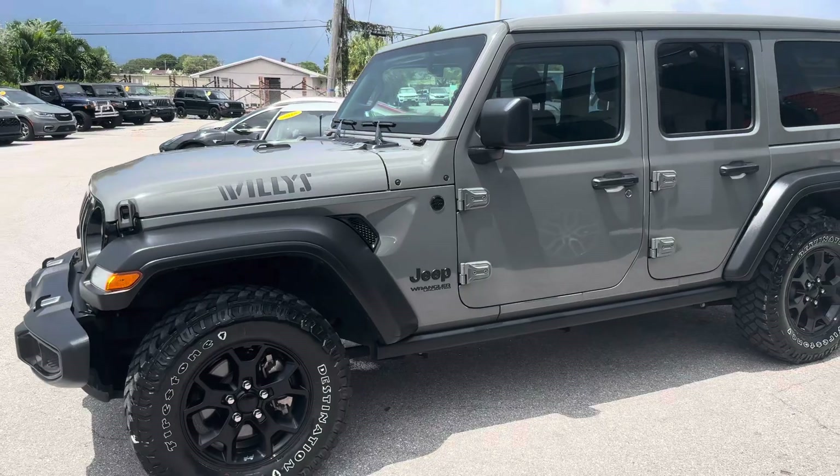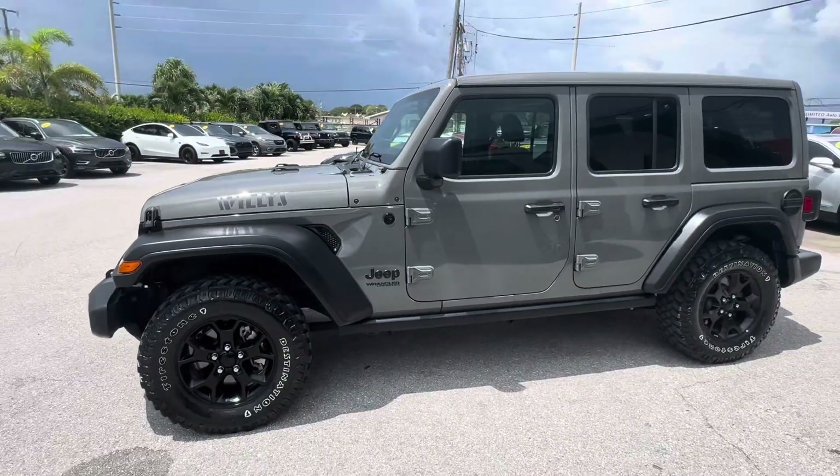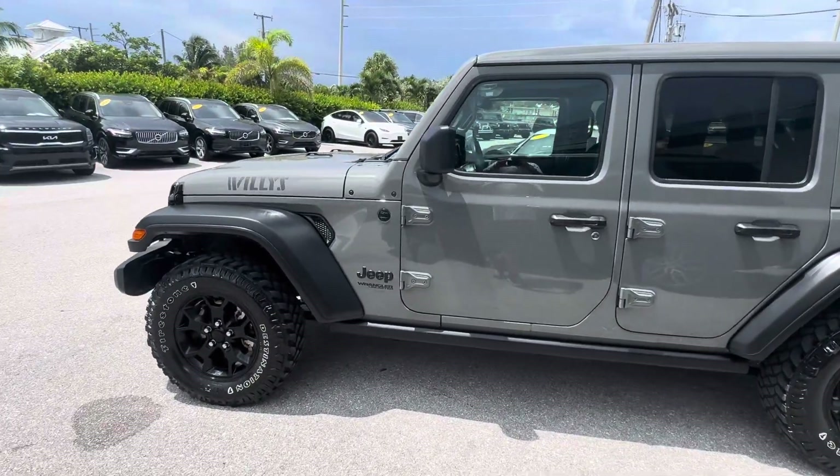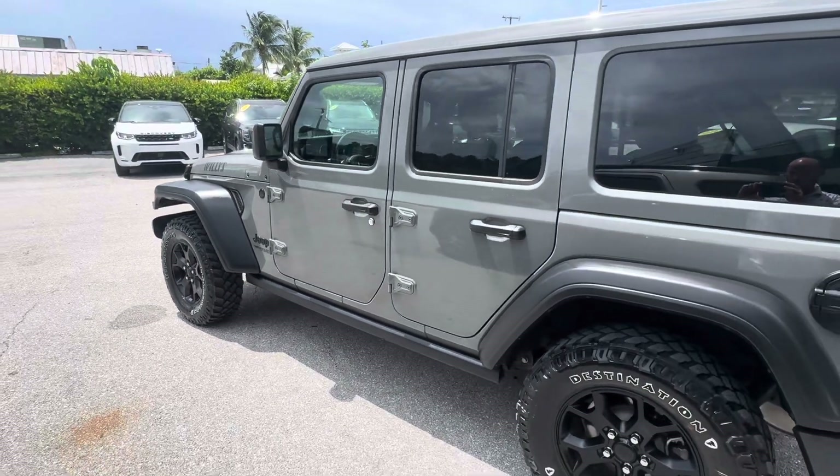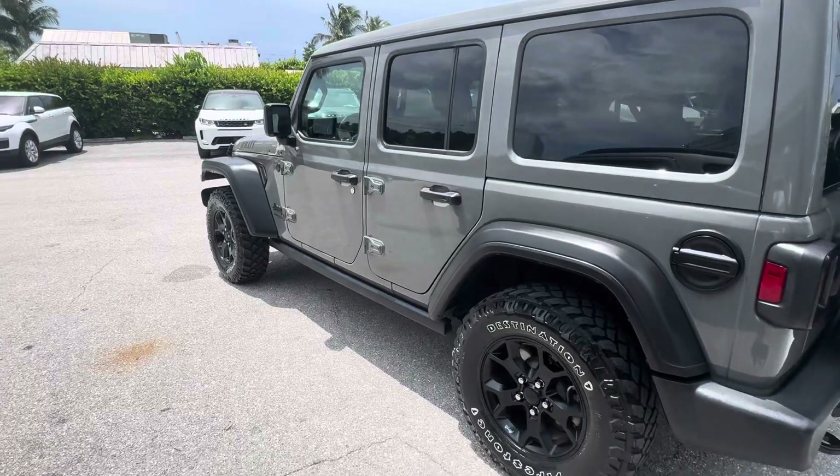First, we'll do a full 360 around the car so you can get a good look at the overall general condition before we get a closer look.